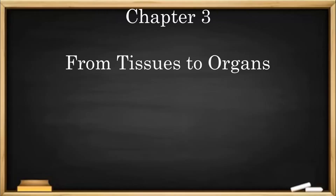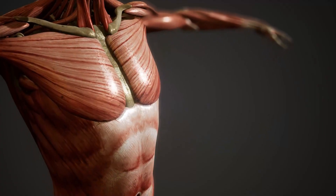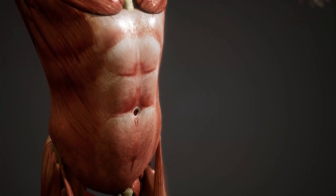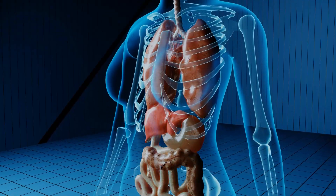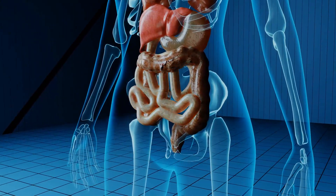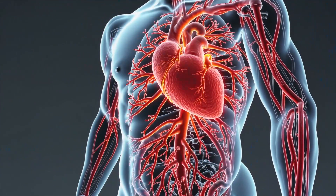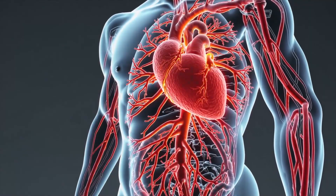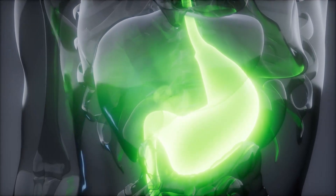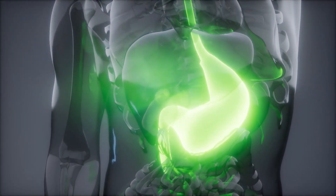Chapter 3: From Tissues to Organs. Now that we know about tissues, let's talk about what happens when tissues come together. When different tissues work together, they form organs. Organs are special parts of your body that perform specific jobs. For example, your heart is an organ made up of muscle tissue, and its job is to pump blood. The stomach is an organ made of muscle and other tissues that helps break down the food you eat.